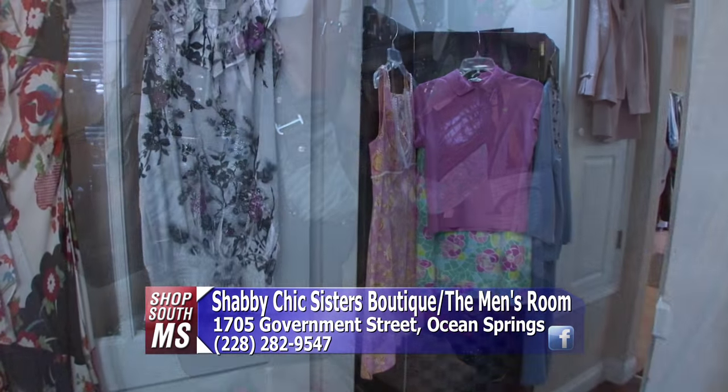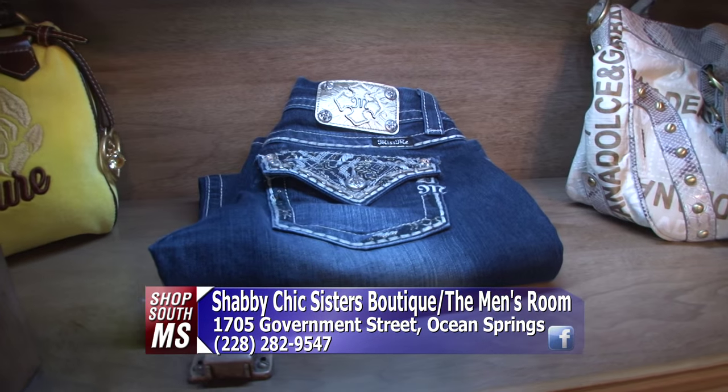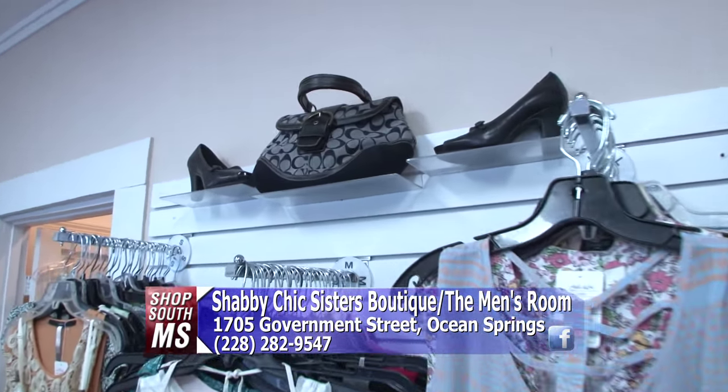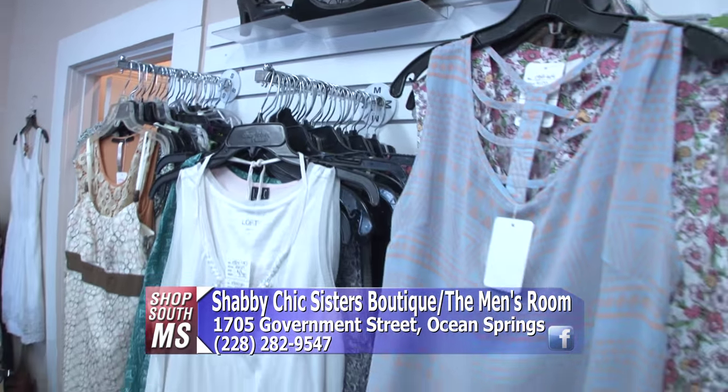Looking at the shoes, dresses, and jeans — they have Miss Me jeans, which the ladies love. There's also a Coach bag. They make sure that the bags they take in are authentic Coach bags. If they're not authentic, they let the customer know it's a knockoff. Same with the Louis Vuitton. They do their research, looking on eBay and Poshmark to make sure the prices are competitive.